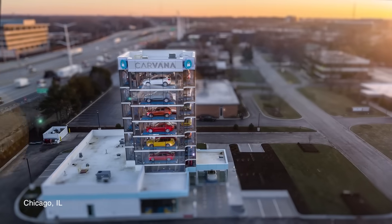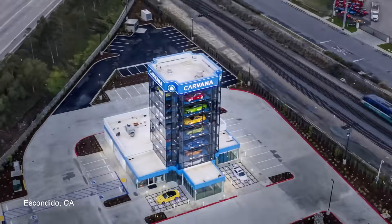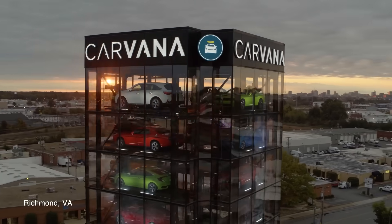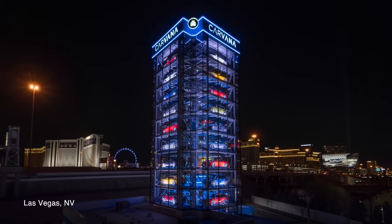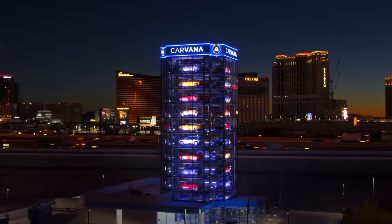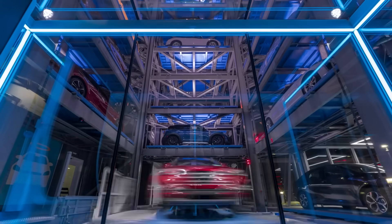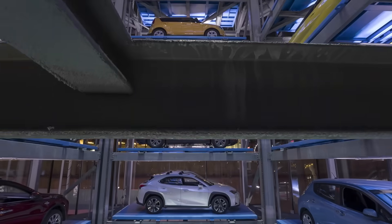We give the cities an opportunity to have a hand in what the vending machine is going to look like in their area. We actually offer them a selection of options and additions that they can have on their vending machine. My favorite tower of course has got to be Vegas. We invested a lot of money and put a lot more lights into that system. We can make it do some amazing looks through that iteration process of building that one up.